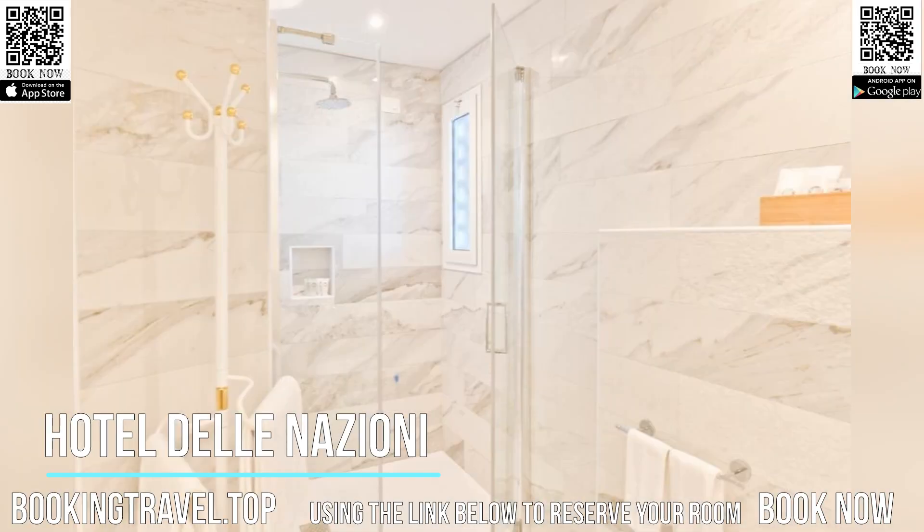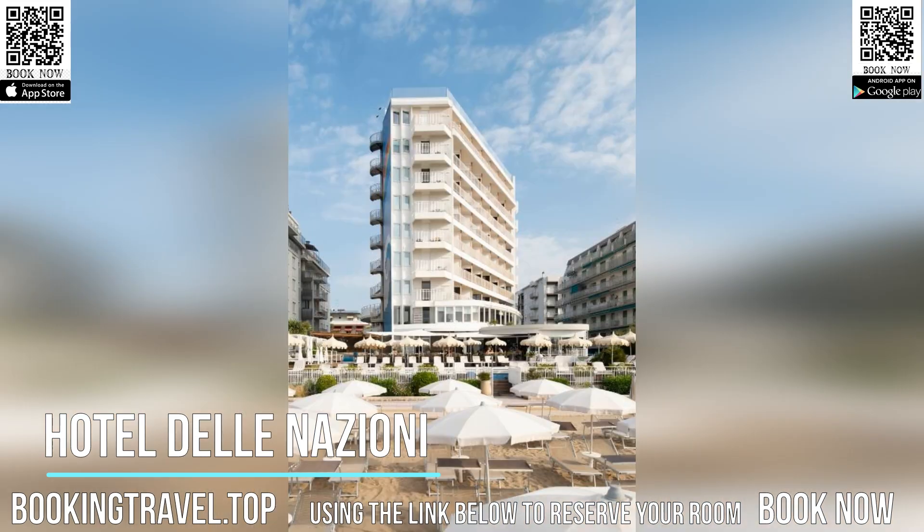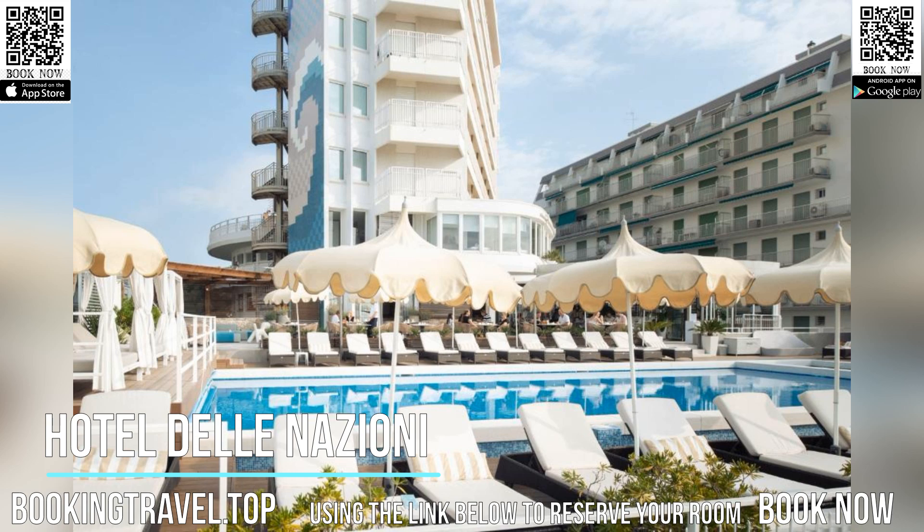Book now at the best price guaranteed. Use the link below to reserve your room.